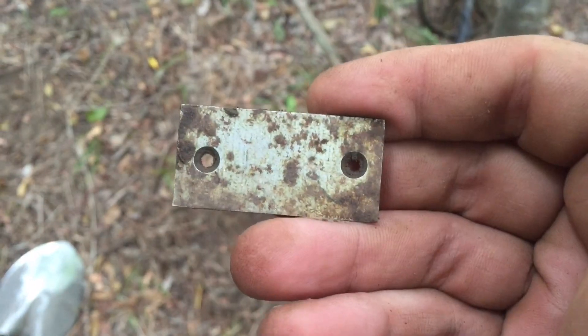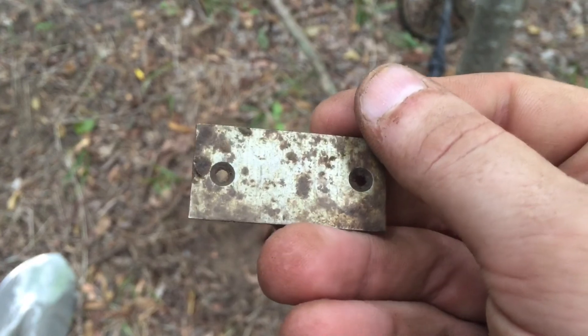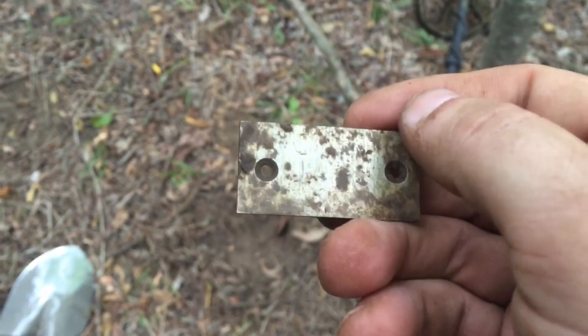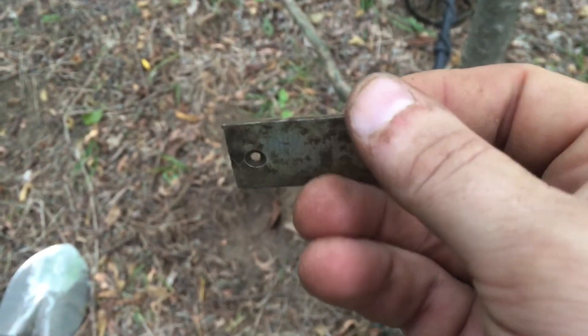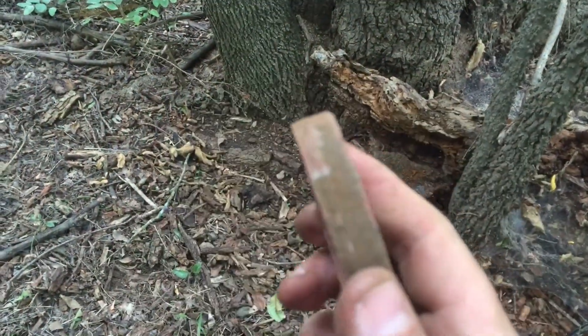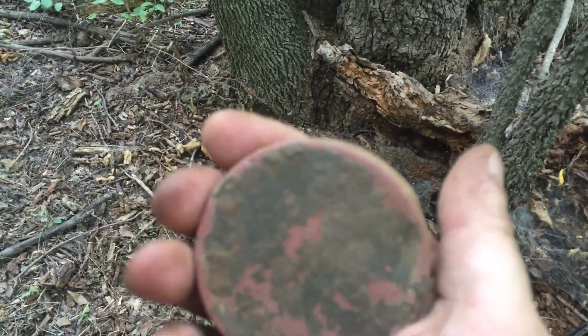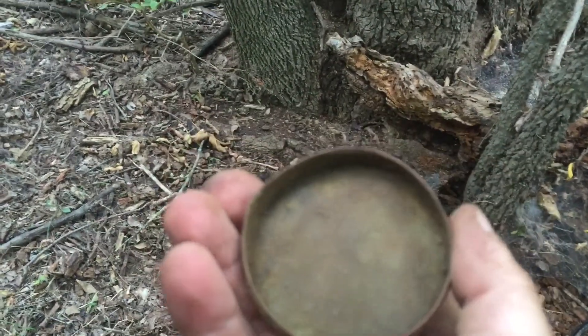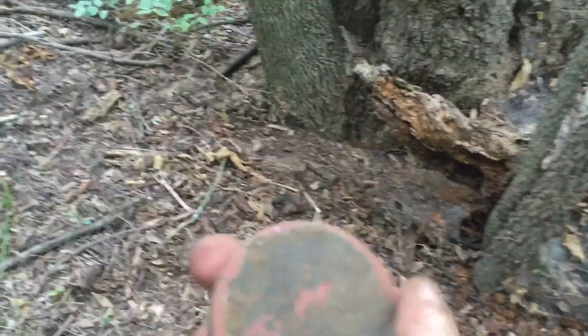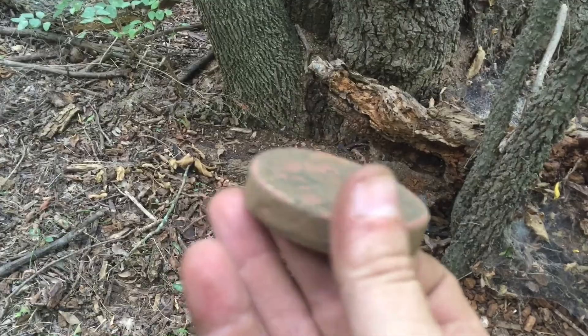It might have some writing on it. I'll get it all cleaned up and see what's on there — almost looks like a J right there. Found what looks like an old lid or something. I think I'm having more luck in the woods — all this stuff is a lot older. I'll see what else I can find.